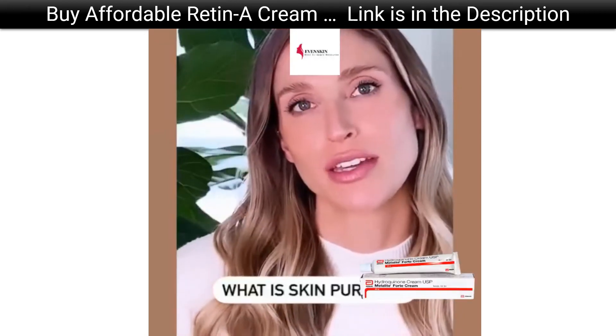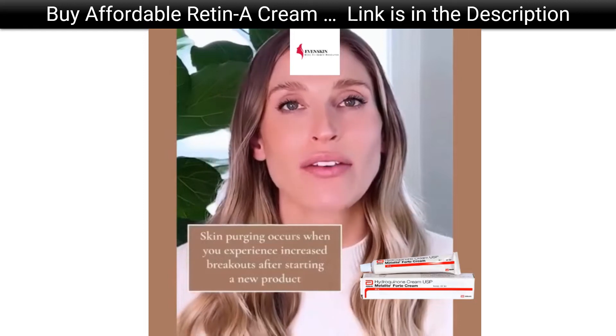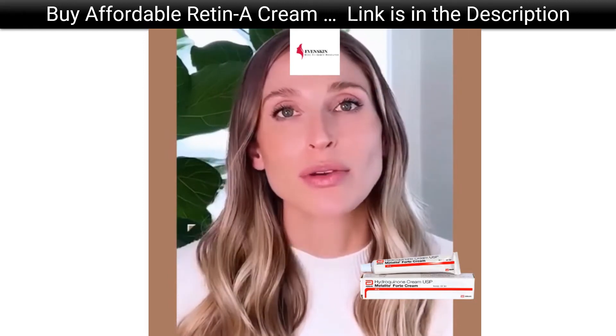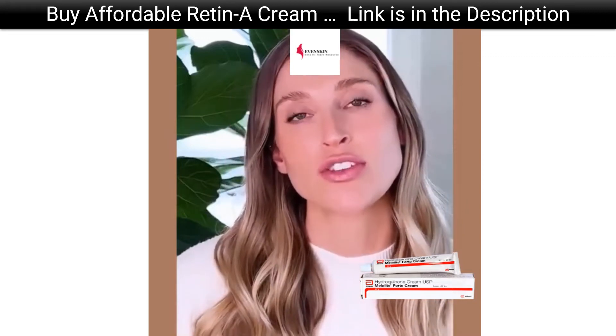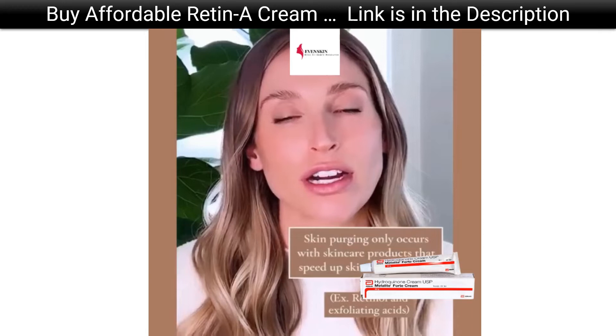Let's address what purging actually is. Purging happens when you start a new skincare product and then you have this increase in breakouts. But let me be very clear — it does not happen with all types of skincare products. It should only happen with skincare products that speed up cell turnover, and I'll tell you why.